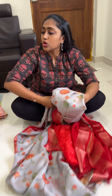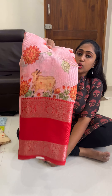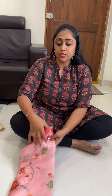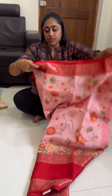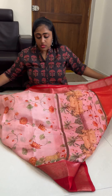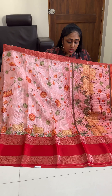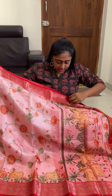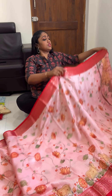Next is peach pink. This is peach pink with the red color combination. This is how it looks — very beautiful peach pink with the red color combination sari.